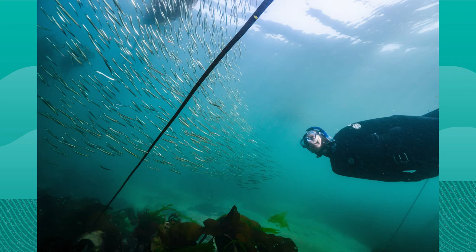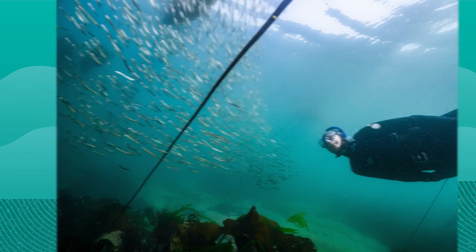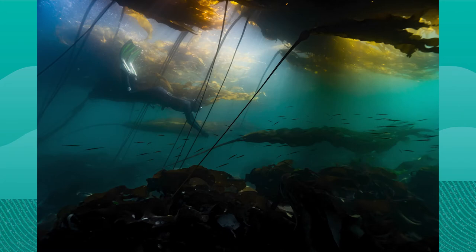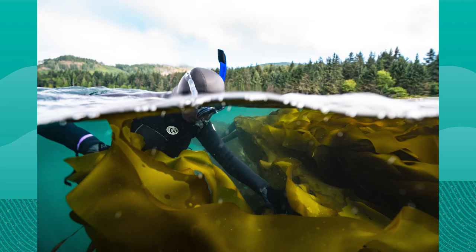Bull kelp is one of the fastest-growing organisms on the planet, and I can harvest multiple times in a season from the same individual bull kelp. Once I have harvested half the blades from about five individual bull kelps, I swim back to shore, remove my fins in shallow water, and carefully walk onto the shore with my heavy load on my back. From there, I use a wheelbarrow to bring the seaweed back to my drying space. Inside, I hang each piece from cedar racks and gently dry using a dehumidifier, ventilation system, and fans.